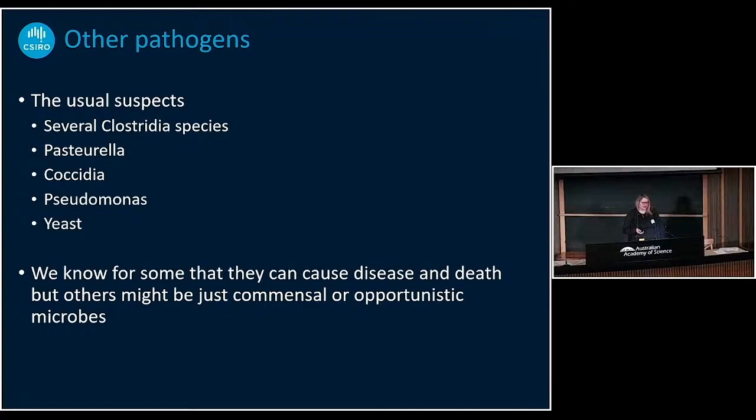Unfortunately, nothing really works as a new biocontrol. With hepatitis E — and I haven't mentioned this before — it makes the rabbit sick, but it doesn't kill the rabbit. And it can infect humans, so we don't want that around.